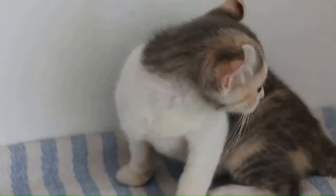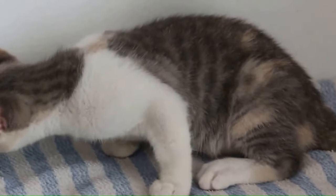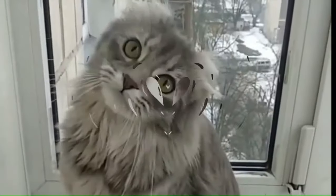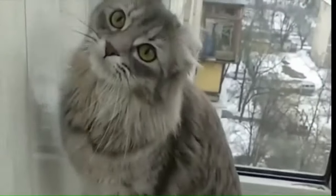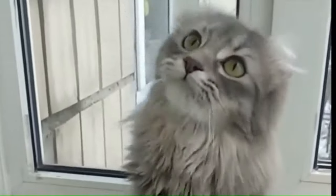Number 6: American Curl. From the United States, the American Curl is a unique cat breed recognized for its distinctive curled back ears. These cats have a medium-sized, well-muscled body. Number 7: American Curl Longhair. Originating in the United States, the American Curl Longhair is a distinctive cat breed known for its unique curled ears that give it an elegant appearance. These cats are characterized by their long, luxurious coats and playful personalities.